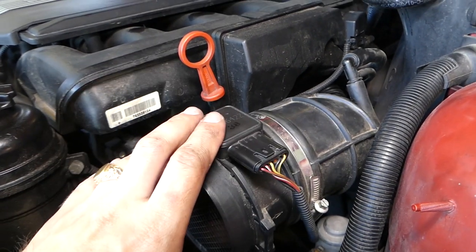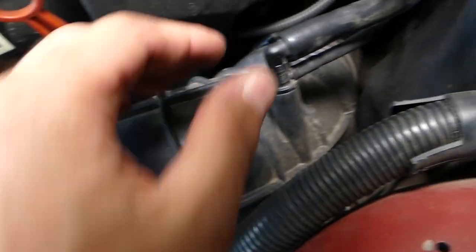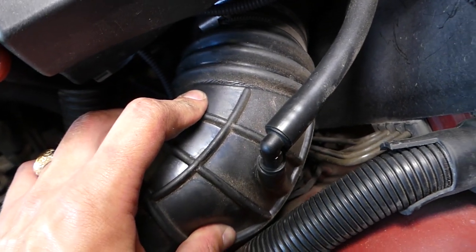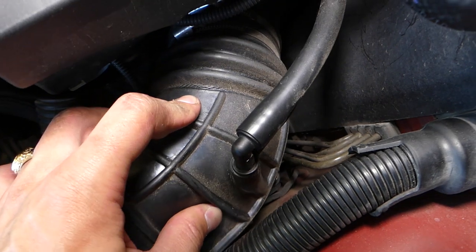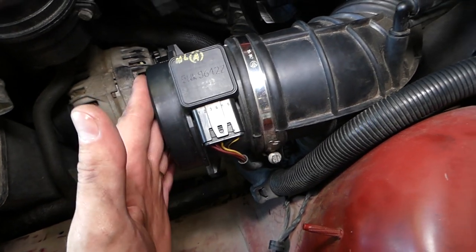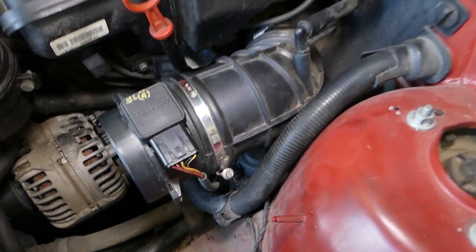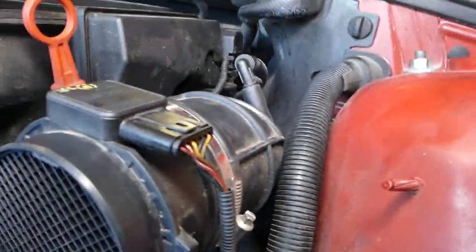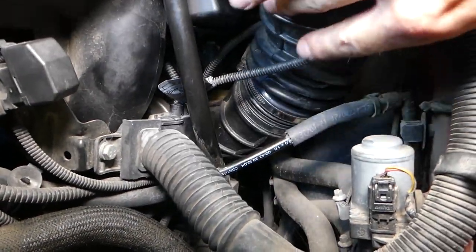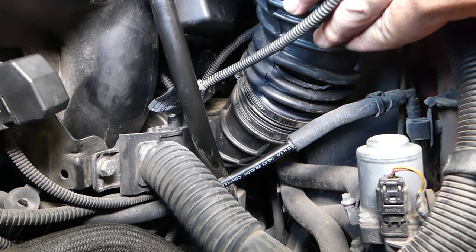Now, what else could be causing the car to die? Cracks in the intake boot. Check it out — this intake boot started cracking everywhere. The whole thing is cracked. Those cracks cause the car to pull in more air than the MAF sensor measured, and with the same amount of fuel, that lean condition causes the car to die. As a result, it can die or may not even start. On the bottom, the hose is completely broken — that could be another reason why we have the code.